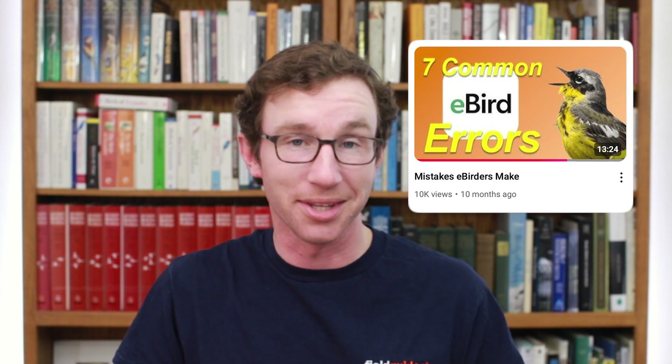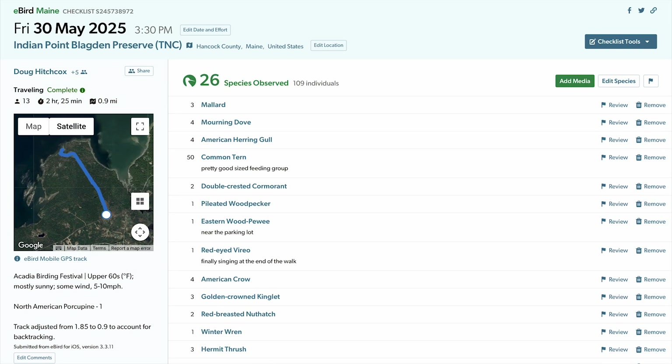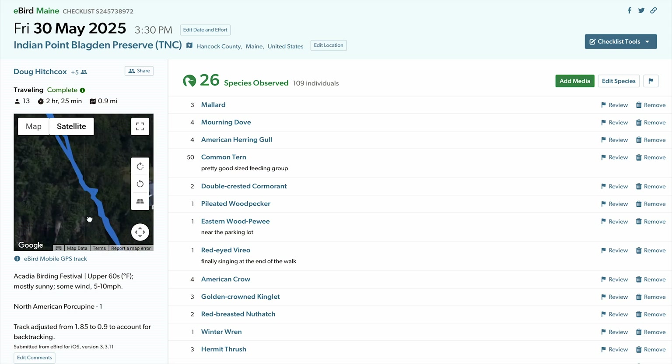There's a huge issue with how people track their effort on eBird. If you weren't one of the 10,000 people who watched my Mistakes eBirders Make video, then thank you — for the rest of you. The problem is that when you are submitting a traveling checklist, eBird wants you to report the total amount of time, but only the unique distance traveled.